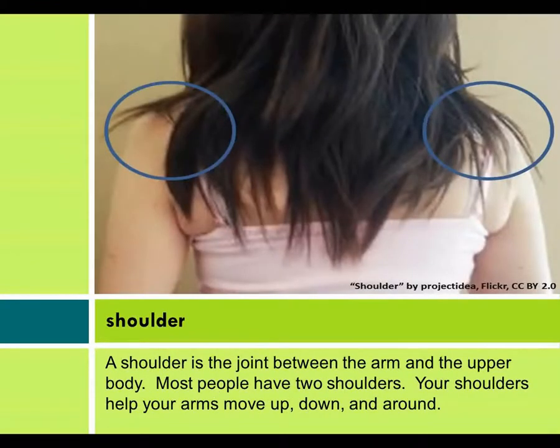Shoulder. A shoulder is the joint between the arm and the upper body. Most people have two shoulders. Your shoulders help your arms move up, down, and around.